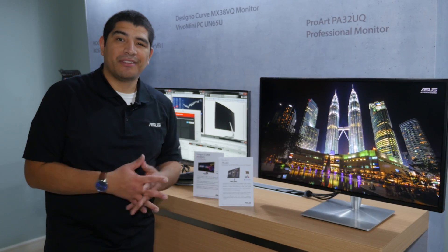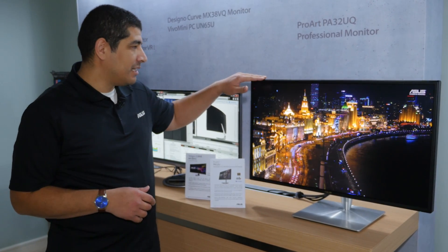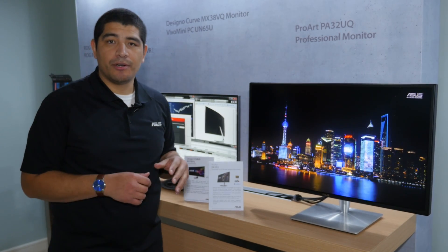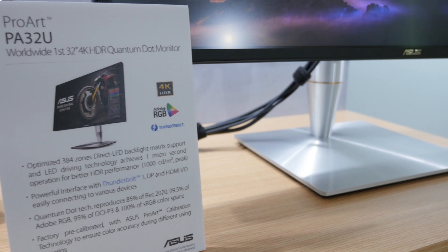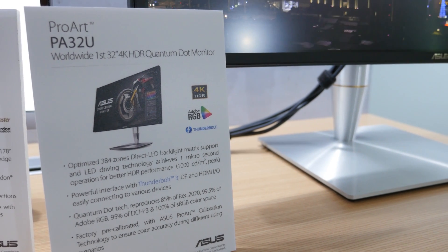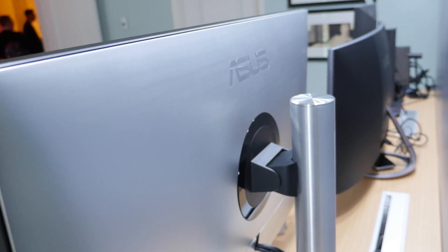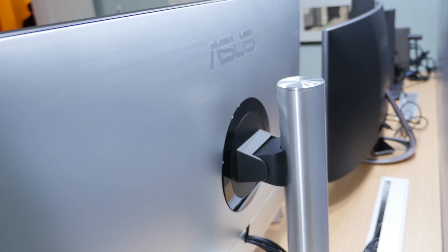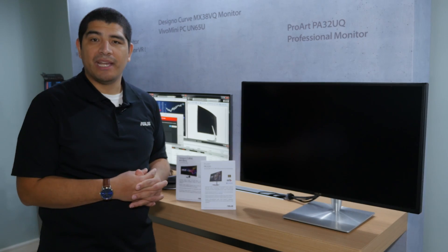Continuing with our theme of HDR monitors, we've got another amazing display and another world's first right here. This is a 32-inch PA series monitor — PA means ProArt. This is our professional series, really focused for content creation professionals and prosumers in videography, CAD, animation, and photography who are looking for a beautiful display with a real focus on color accuracy, color quality, gradation, and everything you'd want in a great quality editing panel.